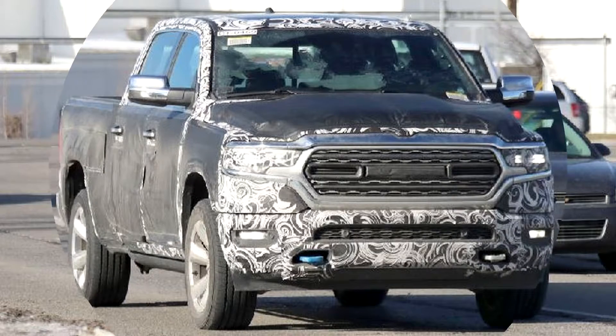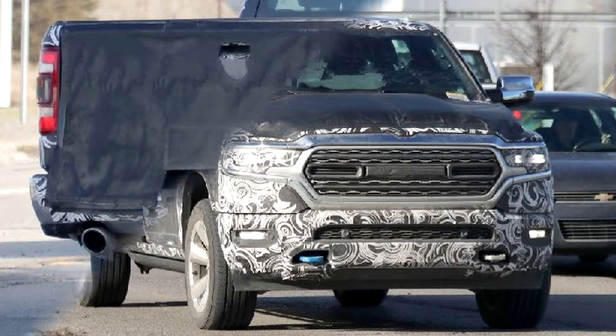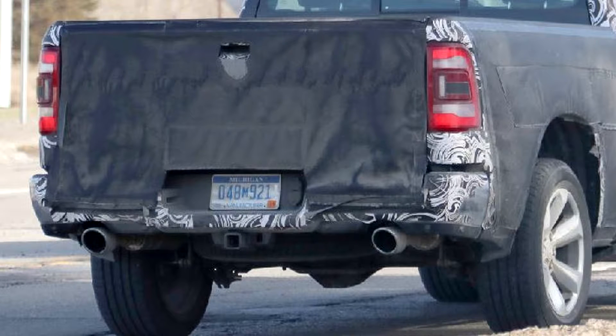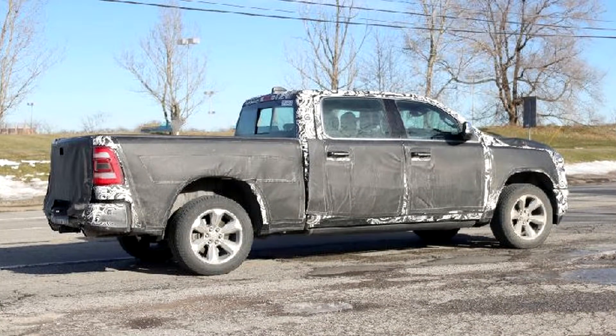The rest of the truck will be fully revealed at the Detroit Auto Show. We know it will feature a 5.7-liter V8, which will probably be accompanied by at least a gasoline V6, if not a new version of the EcoDiesel V6 too. It may also be shown with the previously spied split tailgate.